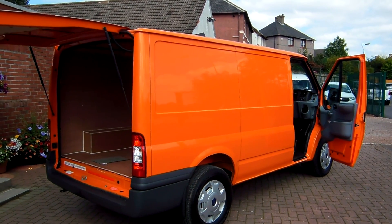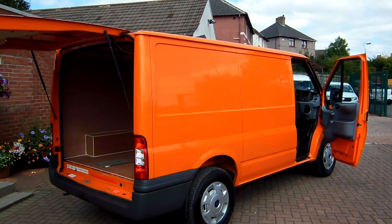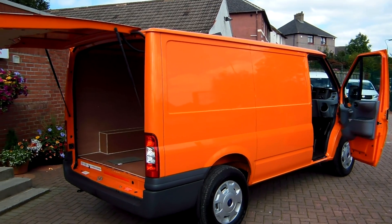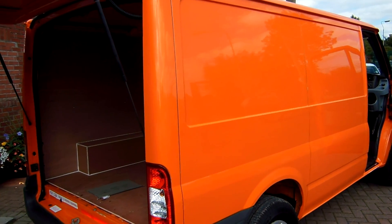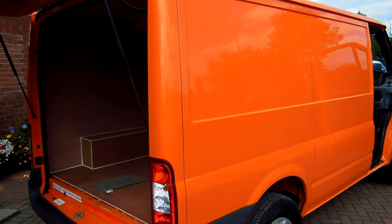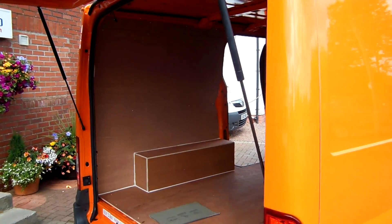330, 2.4 turbo diesel, rear wheel drive, factory orange in colour — and I'm sure that is a big enough clue for you, and many of you may recognise this already as an RAC patrol van. We do sell AA vans as well, but this one is an RAC patrol van, been out there on the highways and byways helping people in their hour of need.